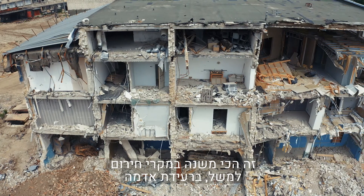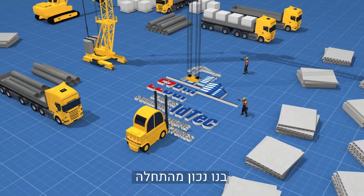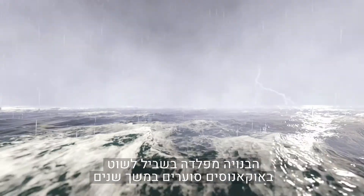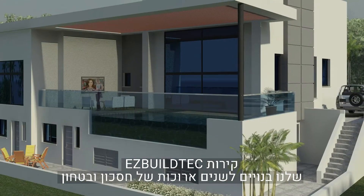When it counts most, in the event of an emergency like an earthquake, don't wait till it's too late — build right from the start. Just like a huge dry cargo ship, which is built from steel to ride out stormy oceans for many years, so our EasyBuild Tech walls are built for a lifetime of savings and safety.